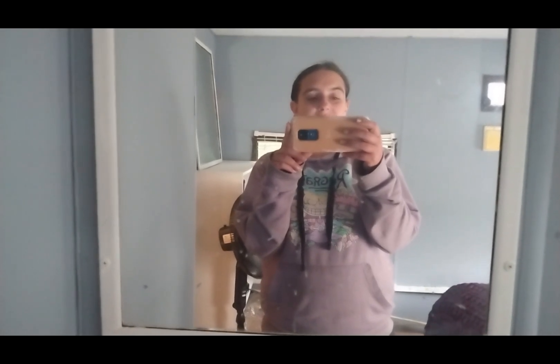Hey guys, Organized Mom here, and a lot of you have been asking for a tour of our new bedroom, so I'm so excited to show you this.